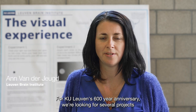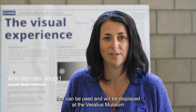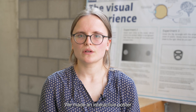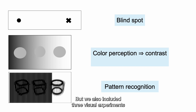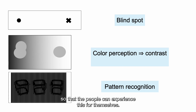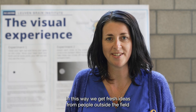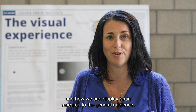For KU Leuven's 600 years anniversary, we're looking for several projects that can be used to be displayed at the Vesalius Museum. We made an interactive poster where we provided the public with facts about how people can see, and we also included three visual experiments so that people can experience this for themselves. In this way we get fresh ideas from people outside the field about how we can display brain research to the general audience.